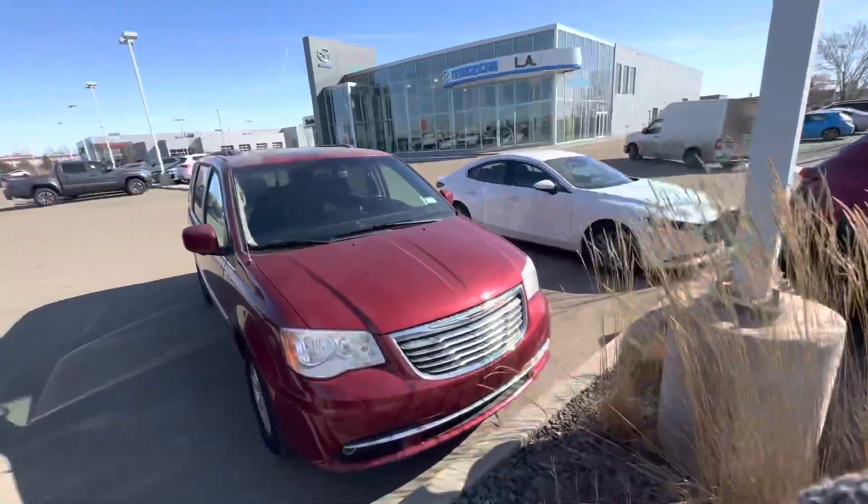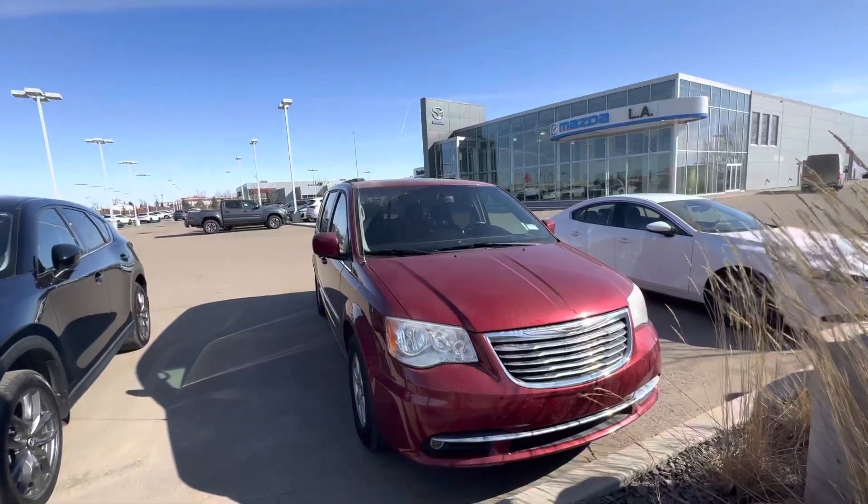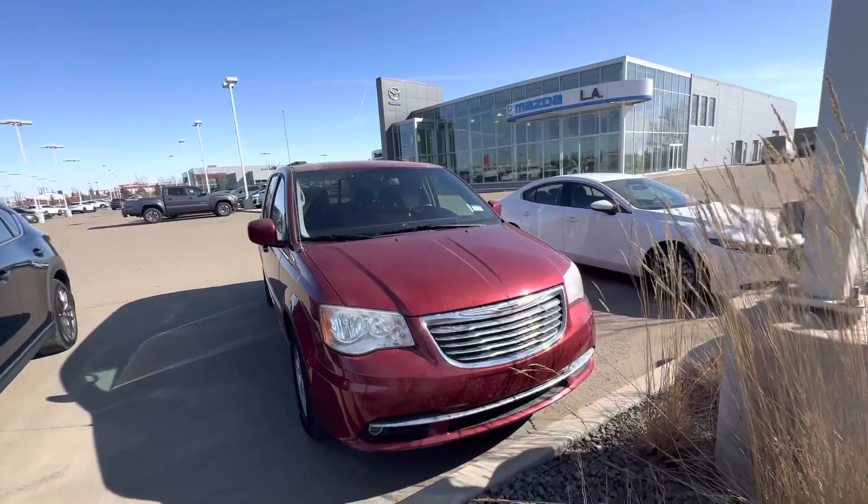Hey there, my name is Alex. I'm a sales consultant here at LA Mazda.